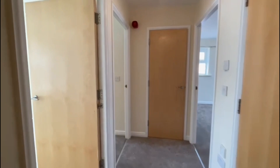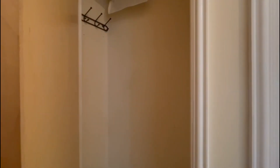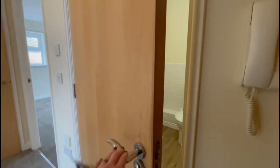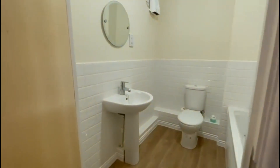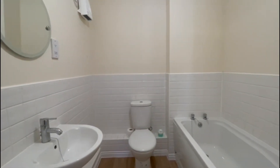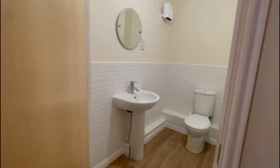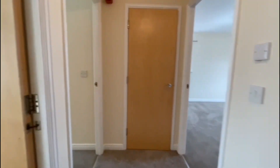We just enter the apartment into this hallway. We have a storage cupboard to our left and to our right here we have the bathroom. All of the property has been recently updated with new carpets and new decoration, so you'll see that it's very well presented throughout. It's got a nice spacious bathroom just through there.